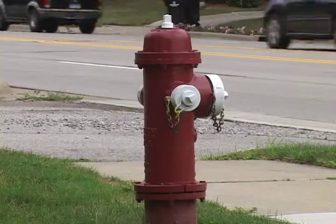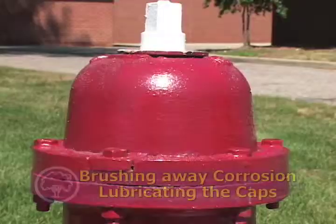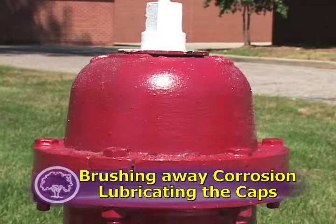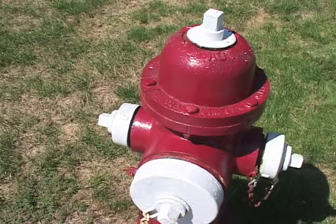In the summer, temporary full-time laborers are hired to perform the maintenance. Crews start with routine maintenance on the hydrant like brushing away corrosion, lubricating the caps, and reporting on any major issue.